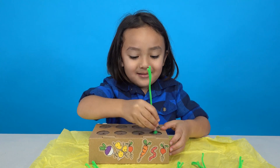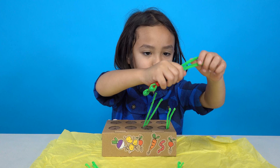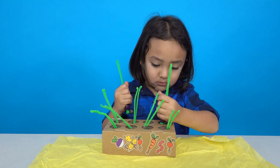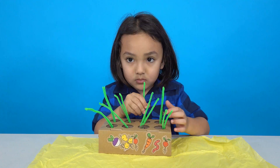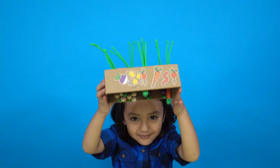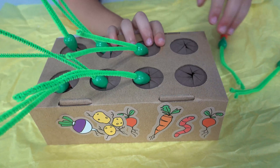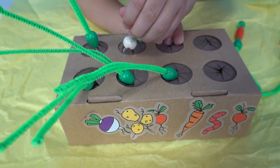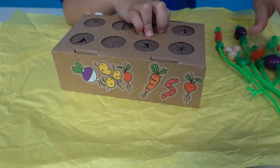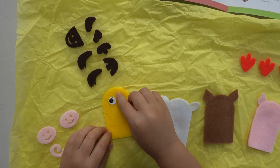Now let's put my vegetable garden together. I can see them from upstairs.